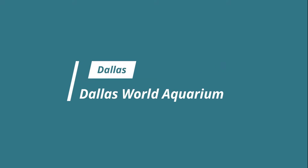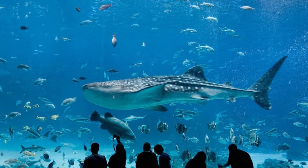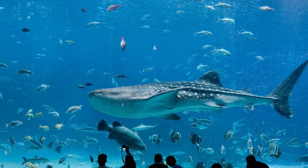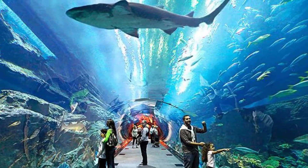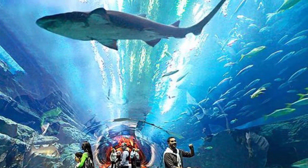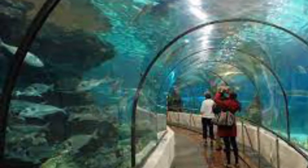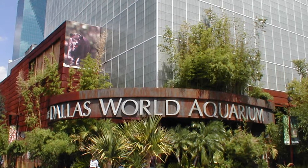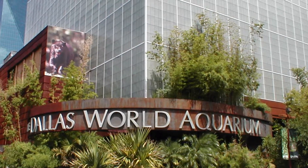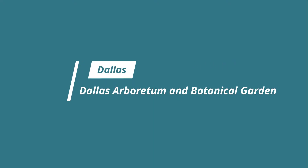Number five: Dallas World Aquarium. Nestled inside a massive refurbished warehouse in Dallas's historic West End district, this privately owned aquatic wonderland is home to countless varieties of marine and animal life, many of which are endangered, from all over the world. In addition to stingrays, piranhas, and Orinoco crocodiles, the aquarium boasts a multi-level rainforest with a waterfall, as well as a 20,000-gallon walk-through exhibit filled with sharks.